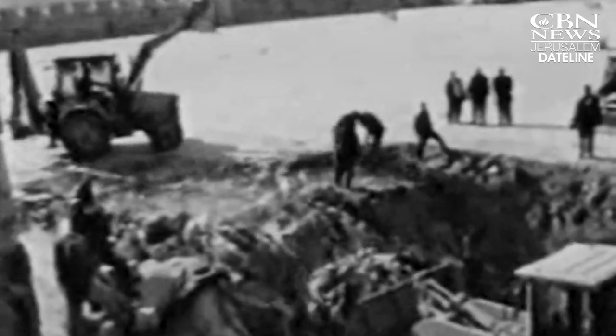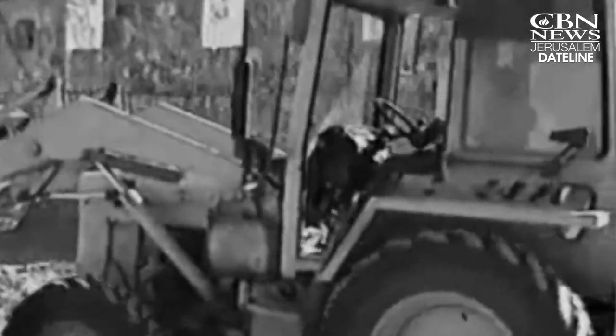This discovery resulted from a controversy in 1999, when tons of debris was illegally removed from under the Temple Mount to build an underground mosque.